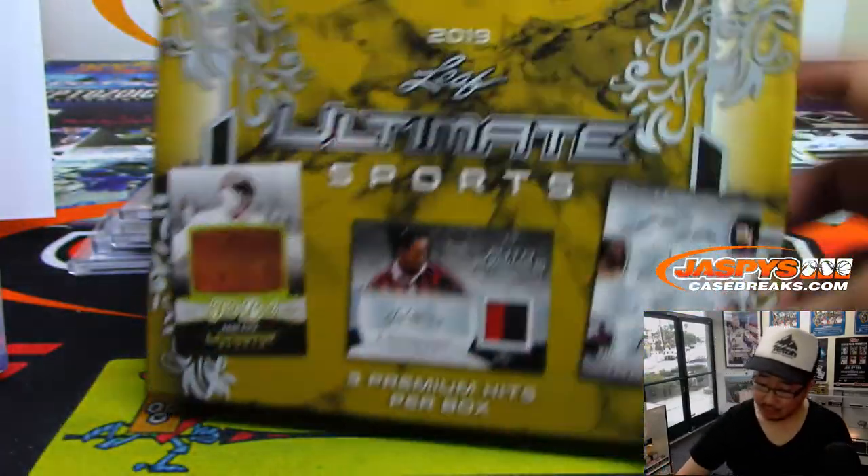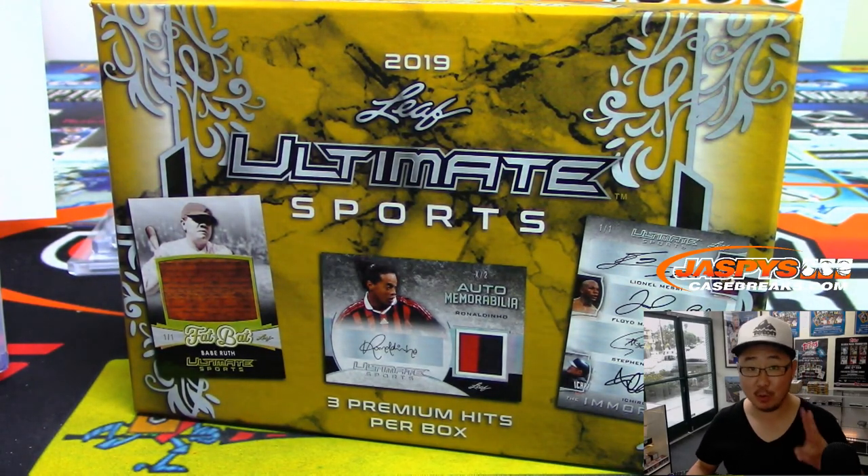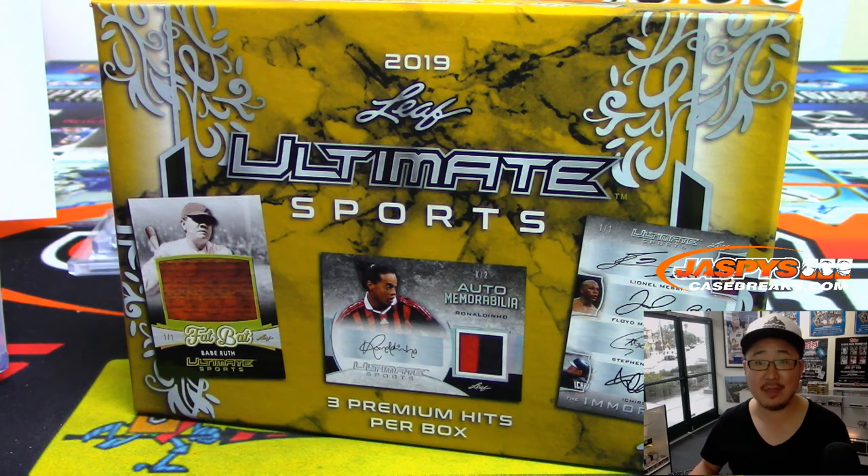Thanks everyone. That was a two-box break of 2019 Leaf Ultimate Sports. Get it going — get into it on jaspescasebreaks.com. We only have two cases, so get it before they're gone. Thanks everyone, we'll see you next time. Bye-bye.